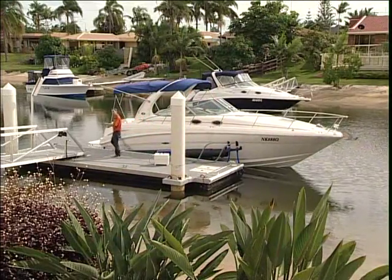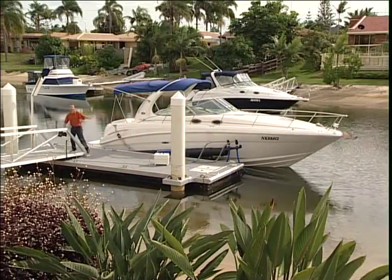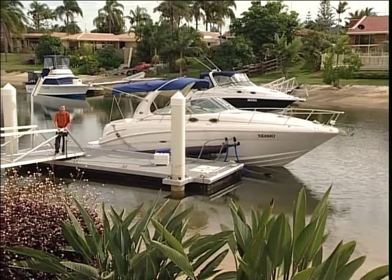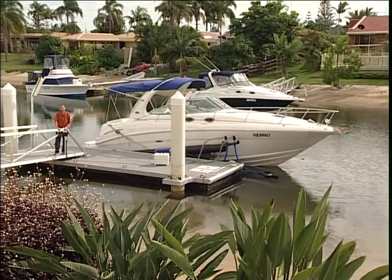As I mentioned, I spent a considerable amount of time choosing the right boat, and I did exactly the same thing in deciding on an Air Birth. There are a few conventional boat lifts around, but nothing like this.